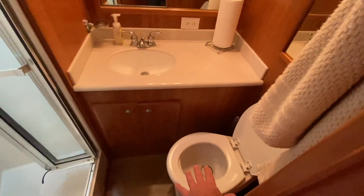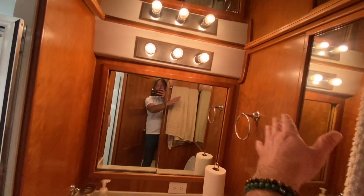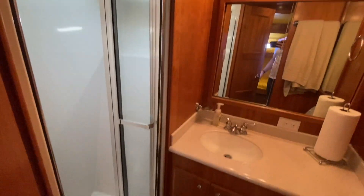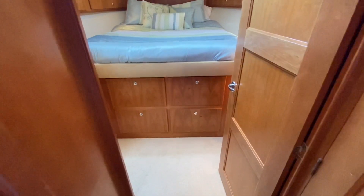Directly across is the head and shower compartment. This is a VacuFlush toilet with really nice Corian countertops, lots of mirrors and cabinetry — the mirrors overhead really maximize the space making it feel large — and a full walk-in shower. Your guests definitely have a nice head here.